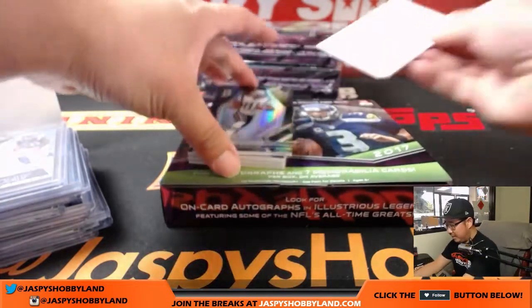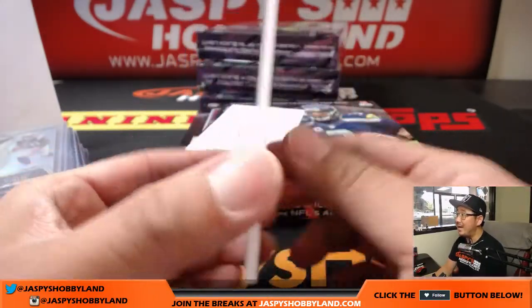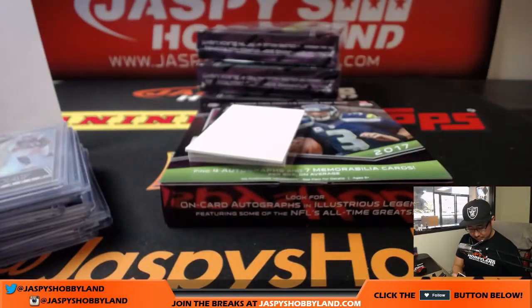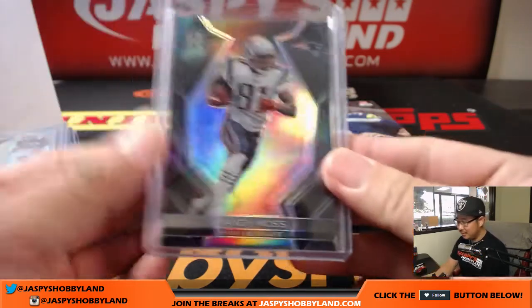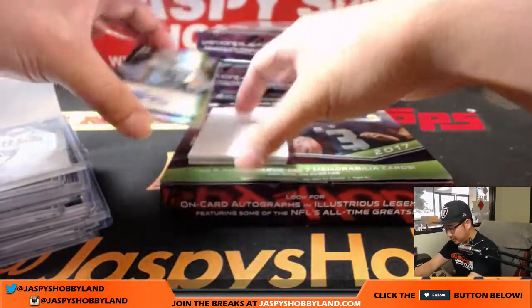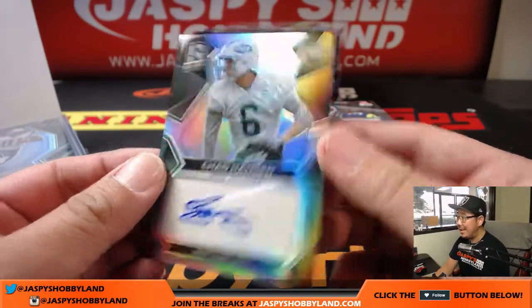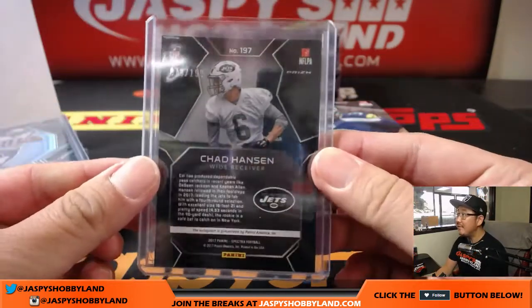Randy Moss as a Patriot, 9 out of 99. Nine catches, 99 yards and a touchdown — that's about his numbers on a nice Sunday. Chad Hanson, wide receiver — to catch a predator is Chris Hansen, Chad Hanson is catching passes. Jets. That goes to Sam Roll, 78 out of 119.